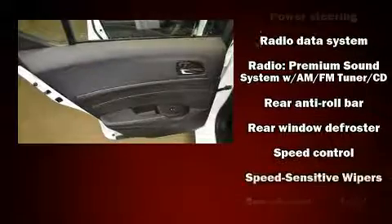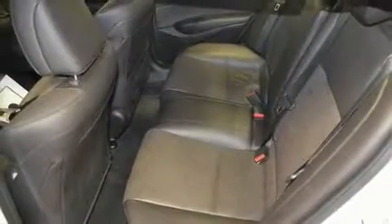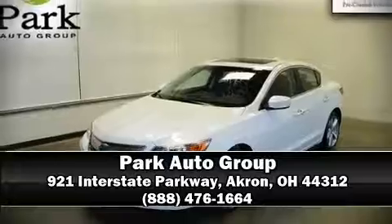Side curtain airbags deploy in extreme circumstances, shielding you and your passengers from collision forces. This vehicle has achieved certified pre-owned status by passing Acura's comprehensive certification process, including a 150-point inspection. Please don't hesitate to give us a call.